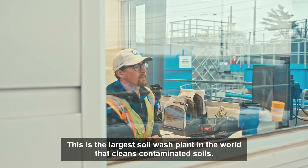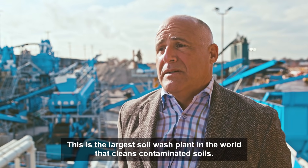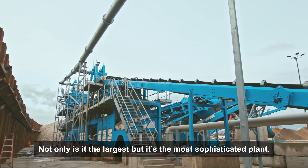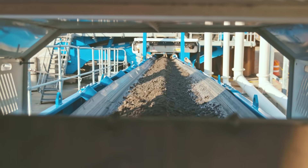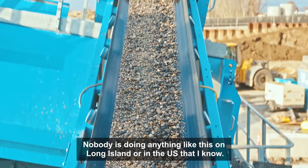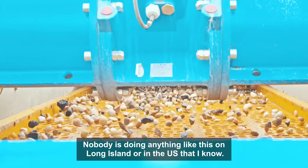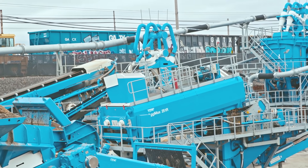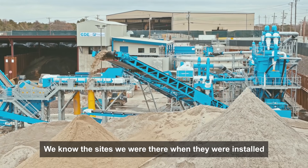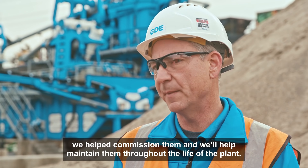This is the largest soil wash plant in the world that cleans contaminated soils. Not only is it the largest, but it's the most sophisticated plant. Nobody's doing anything like this on Long Island or in the US that I know of.